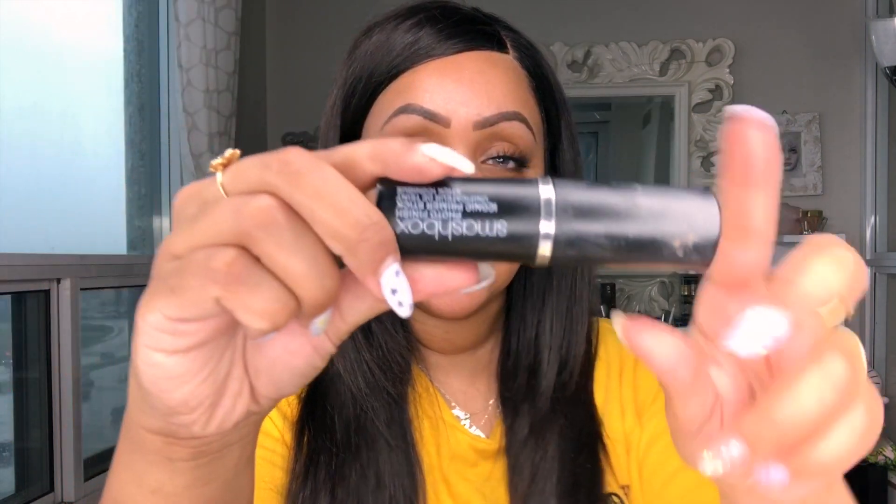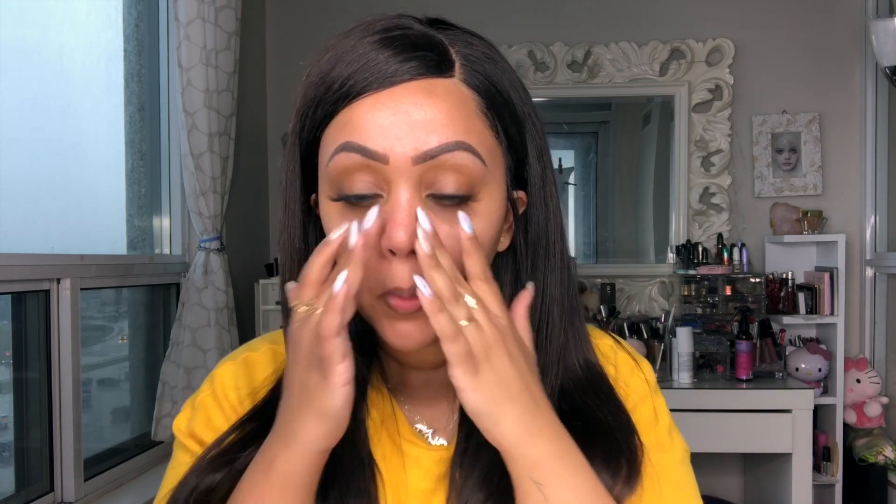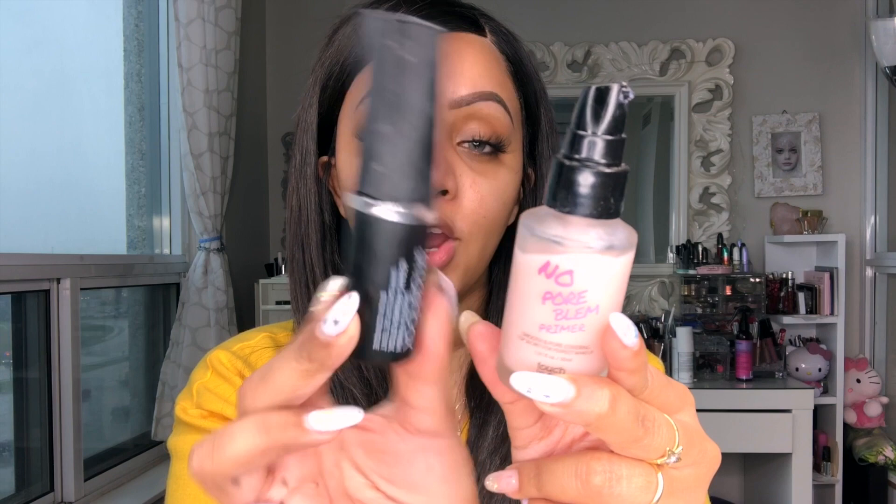The second primer is my tried-and-true Smashbox Photo Finish Primer — it's a primer stick, and it's mattifying. You don't need a lot because if you pile it on it tends to pill. You just want to drag it across the skin and push it into the pores. After applying both primers, my skin already looks less shiny, which is exactly what I want.